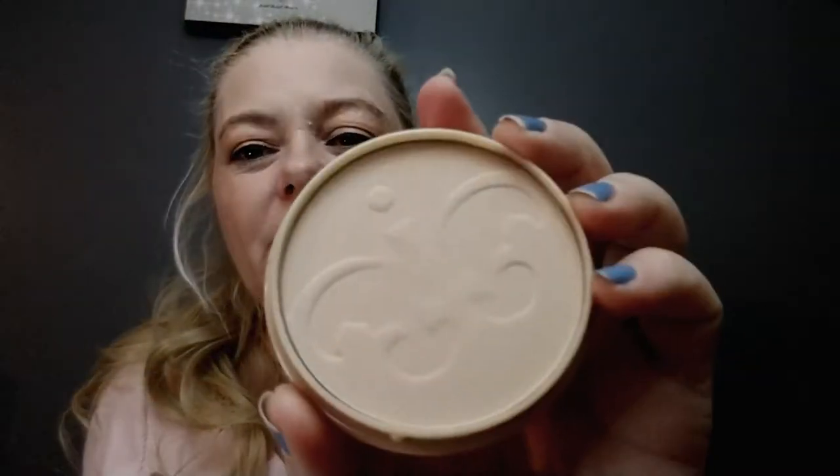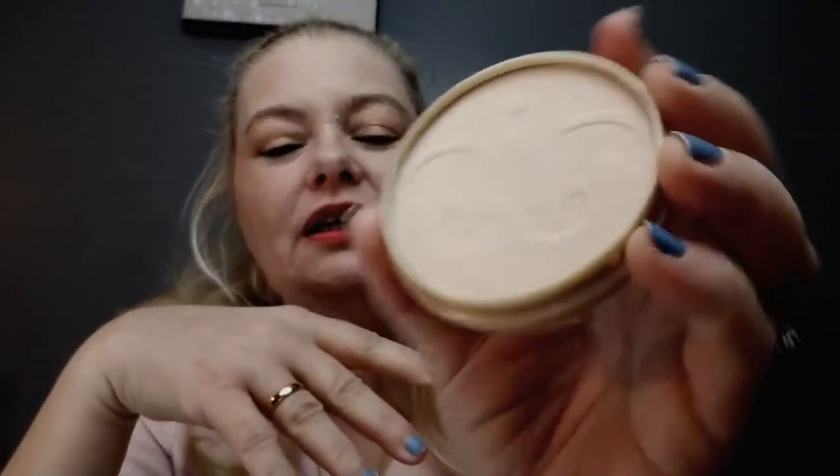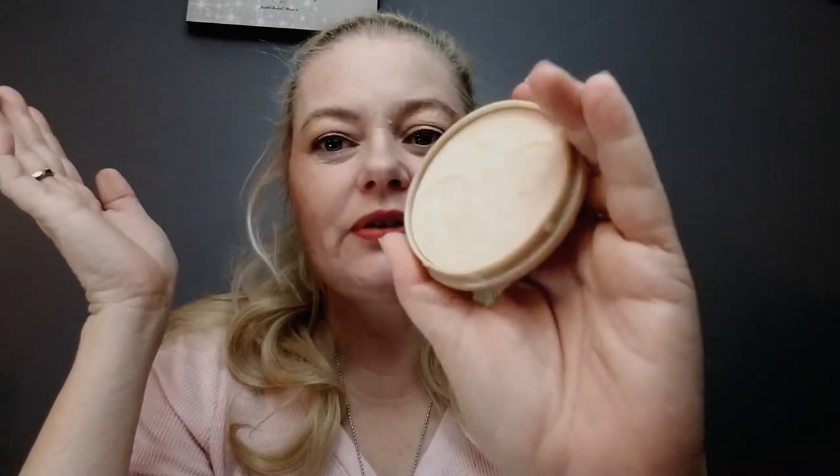For powder, I'm pulling in the Rimmel London Stay Matte in 001 Translucent. When I first took the picture the emblem on it was perfect, and it's worn away just a little. I've only been using it for 30 days and I already feel like I've made a little bit of progress.